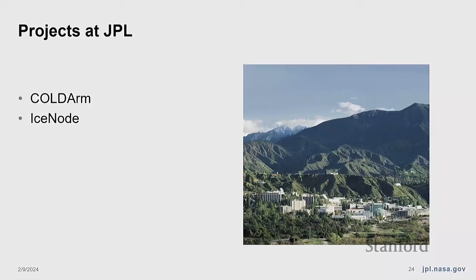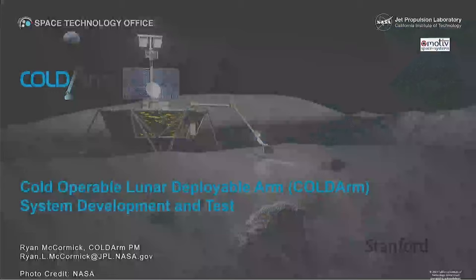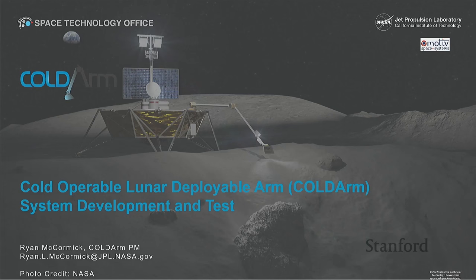Now switching to two projects at JPL, with a similar trend of focusing on simplicity for extreme environments, both focused on cold environments. The first is ColdArm, a project in partnership with Motive Space Systems led by Ryan McCormick at JPL. This is motivated by the thermal power consumption needed to maintain operations in cold environments. Mars at night is a balmy minus 90 Celsius; the moon gets down to below minus 150 Celsius. At those temperatures you have to commit a lot of power just to surviving the environment — heating actuators, keeping lubricants moving.